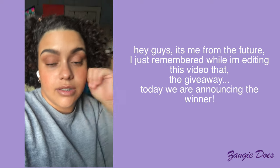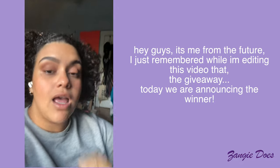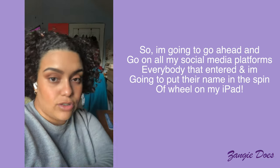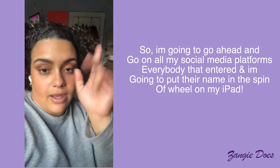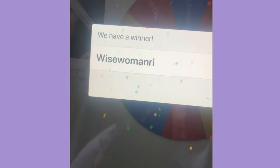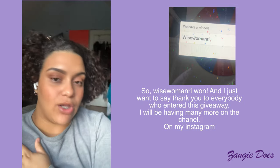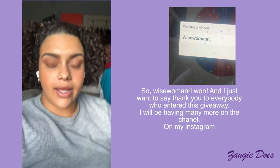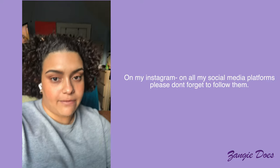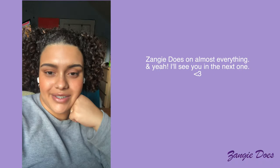Hey guys, this is me from the future — I just remembered while editing this video that today we're announcing the giveaway winner. I'm going to go on all my social media platforms, take everybody who entered, put their names in a spin wheel. Thank you to everybody who entered! I will definitely be having many more giveaways on the channel, on my Instagram, and on all my social media platforms. Don't forget to follow — Zangie Does on almost everything. See you in the next one!